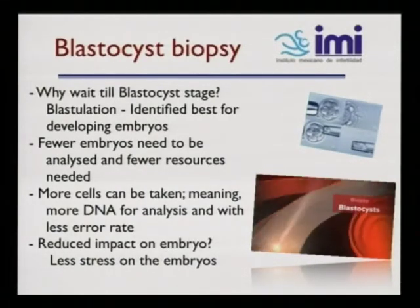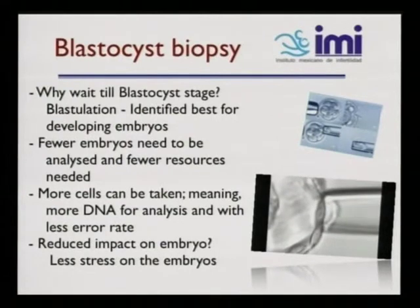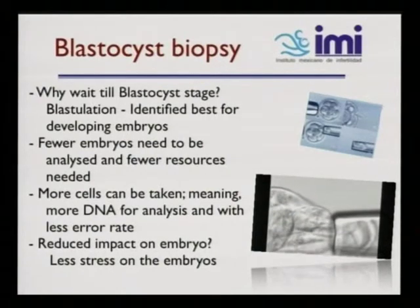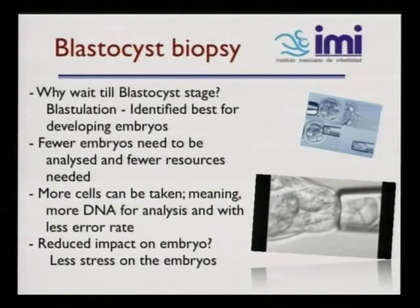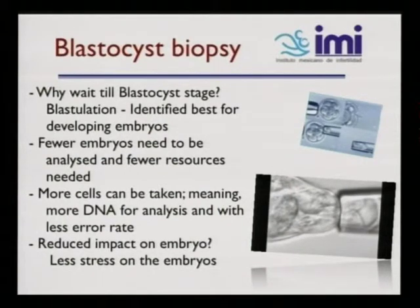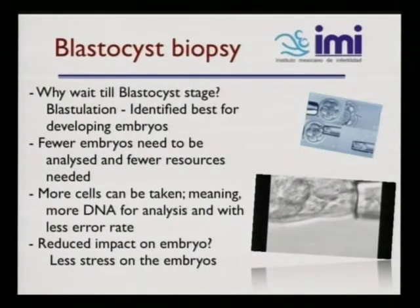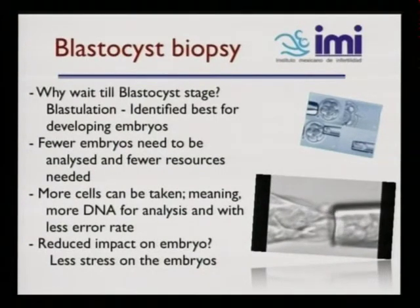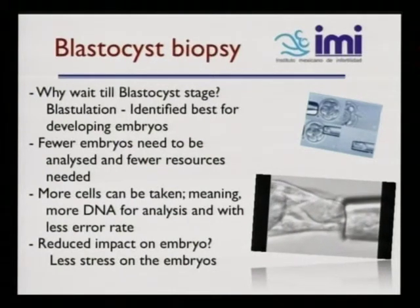Here is a short video of the biopsy of the blastocysts, as you can see on the far right. It's a video we demonstrated in our clinic.